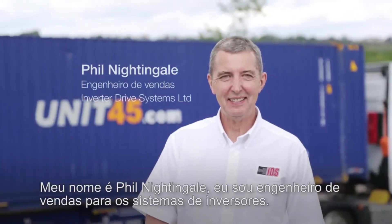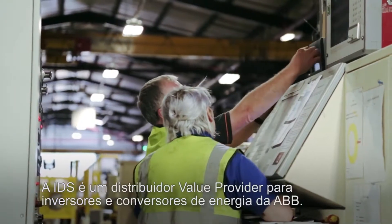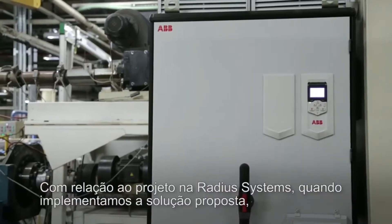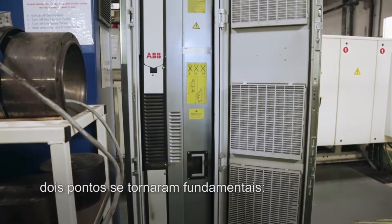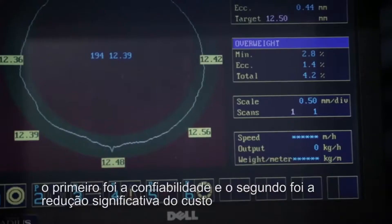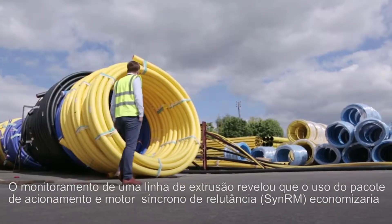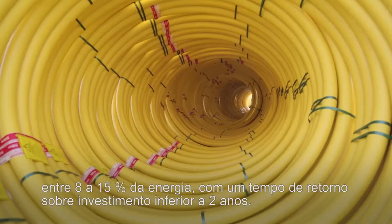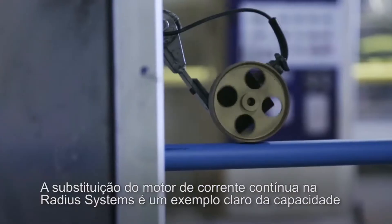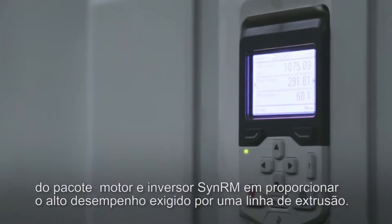My name is Phil Nightingale and I'm a Sales Engineer for Inverter Drive Systems. IDS are an authorised value provider for ABB drive products. With regard to the project here at Radeus Systems, when we put forward the solution that the customer accepted, there were two things we needed to consider: reliability and the facility to save significant energy in the day-to-day running costs of an extrusion line. Monitoring of one extrusion line revealed that using CINRM would save between 8-15% of energy with a payback in under two years. The DC motor replacement in Radeus is a testimony to the ability of the CINRM motor and drive package to handle the demanding performance required by an extrusion line.